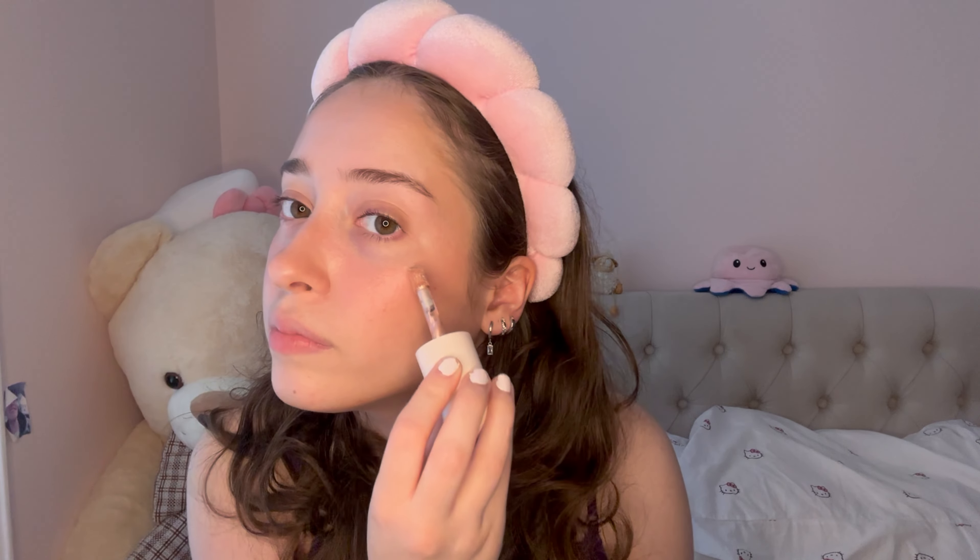Next is highlighter. My favorite liquid highlighter is the Rare Beauty one. Rare Beauty just has really good products — I don't have a lot of theirs but the few I have I love very much. This was the first thing I got from Rare Beauty and it's so pretty. It's in shade Mesmerized — it's the prettiest highlighter. It's like a champagne color and I'm just going to put a bit on my cheekbones. I already have glow from the other products but I love how glowy this looks.